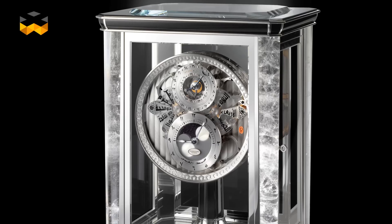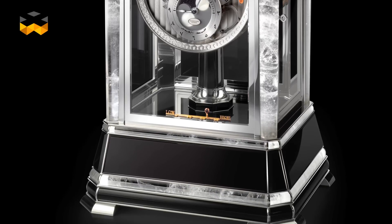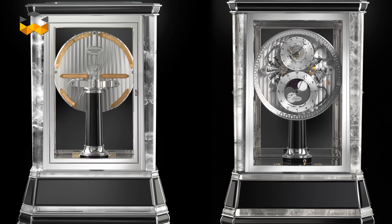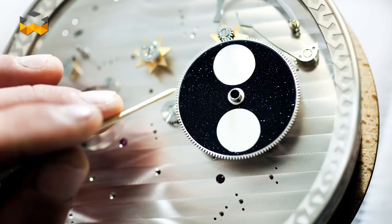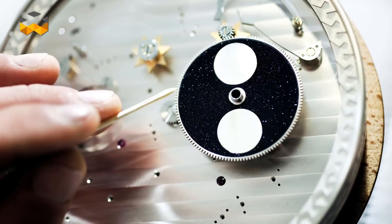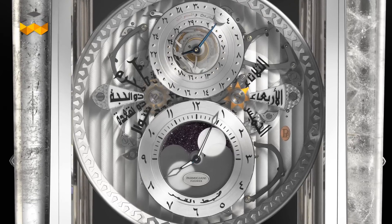Unusual calendars can also be found in table clocks. Parmigiani Fleurier launched a model with a lunar calendar in 2010, called the Hijri Islamic calendar. Its years are shorter because a lunar cycle counts 29.5 days on average. For this reason, longer years of 355 days instead of the usual 354 are integrated. Within a period of 30 years, for instance, 19 are normal and 11 are longer.